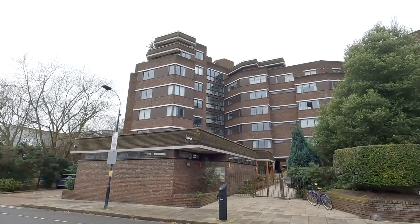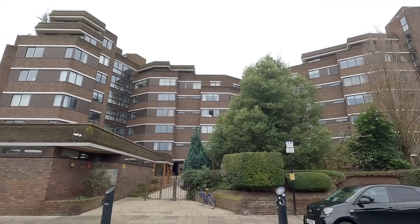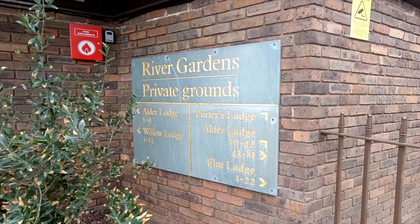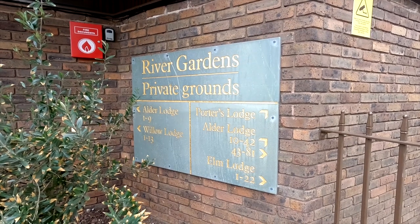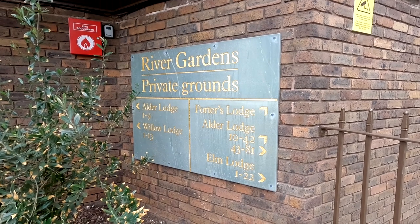So first visit of today - I'm outside a big block of apartments in Fulham which backs onto the Thames. I'm meeting a couple here; I think they've just bought the apartment and they want a complete remodel and fit out. So let's go in and take a look.